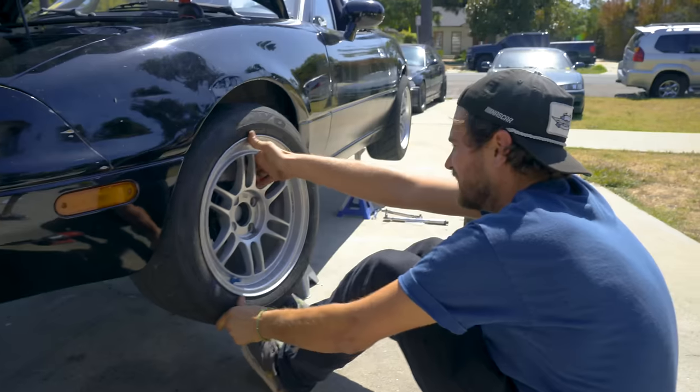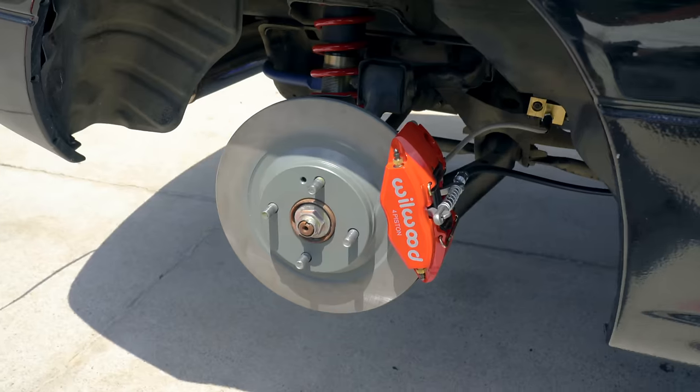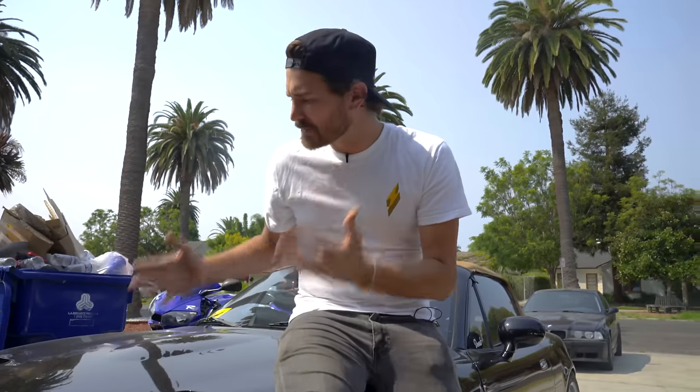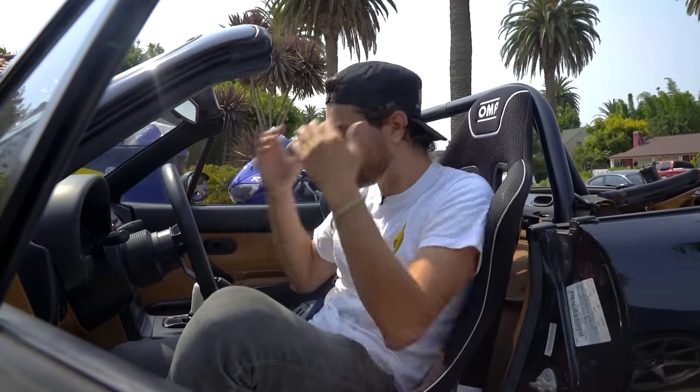So far on Money Pit, we've been putting new feet, new legs, new biceps, new butt muscles on the Miata, and little dude's getting beefy. But just like a lanky teenager with more muscles than coordination, the Miata's brain is still just a little bit behind. So do we just sit here and wait for this thing to go through puberty to develop some cognitive skills? Or do we attempt brain surgery? I think we attempt brain surgery. So today, that's exactly what we're gonna do.